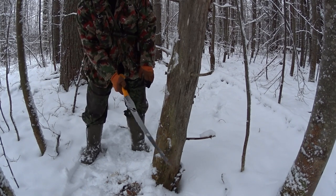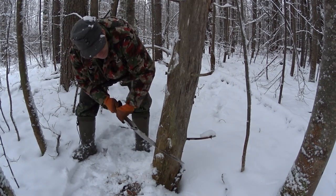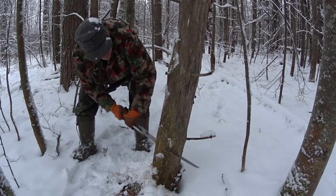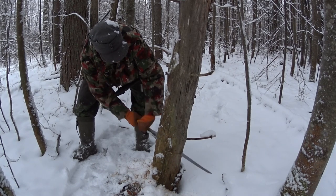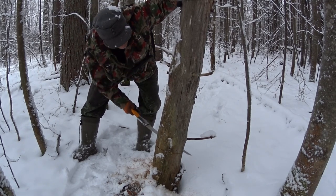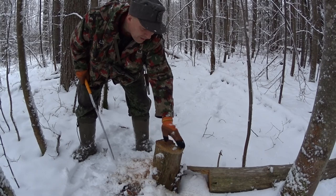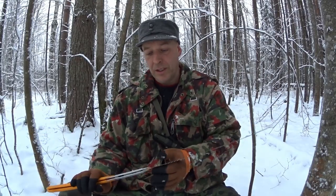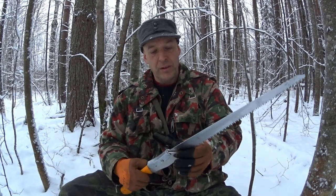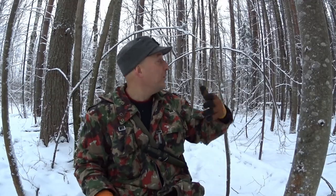This piece we just cut is actually the top of this log — all this dead standing here. It was a bit rotten inside. Anyway guys, the Silky Big Boy 2000 is an awesome all-round saw, for summer and winter, and especially winter. This is definitely my favorite saw if I could have only one — I would be able to cut most of the wood you can see here. It's just a question of time, and that will be very important in the winter.